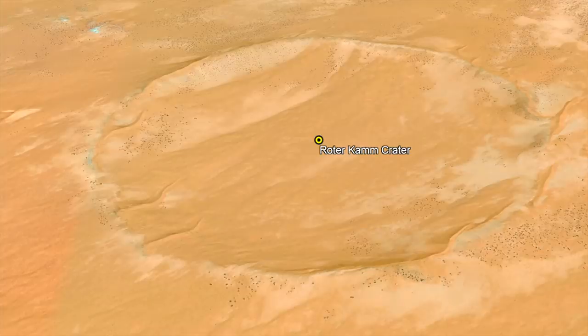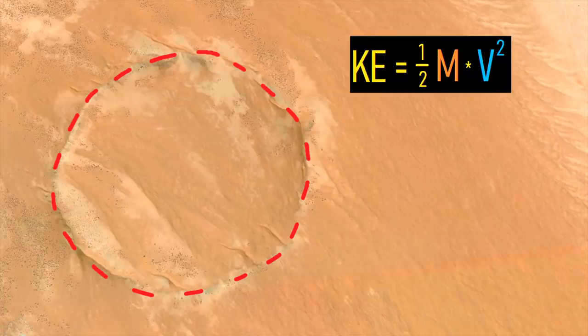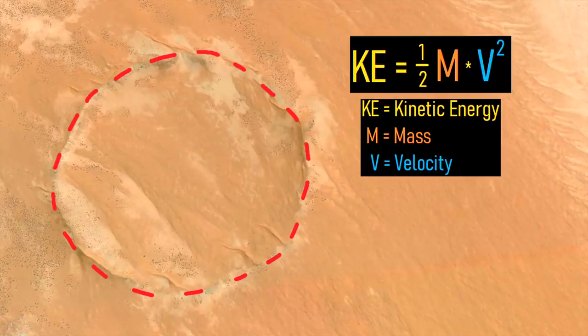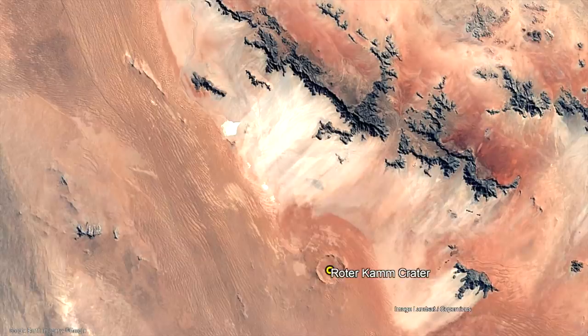Before I continue, I need to note something. My hypothesis on the object which formed this crater will be controversial, as it is difficult to prove. However, based on kinetic energy calculations, what I am about to propose is just the best fit given the available evidence. It contrasts with the accepted theory of a minuscule 5-meter-wide asteroid forming this massive crater, which doesn't in my opinion withstand a basic eyeball test and seems off by an order of magnitude.